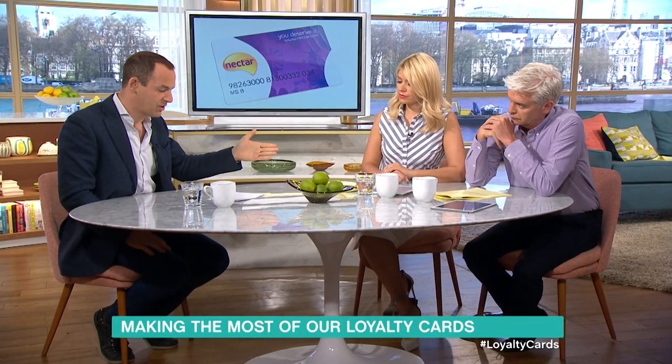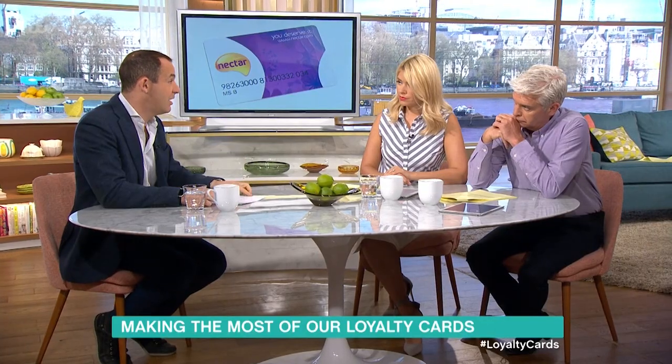Nectar has something very similar. It's got a Double Up that's quarterly — it's just done one in spring. Go to its My Coupon site for Sainsbury's spending, and you can get five coupons for extra spending. It's also got a Nectar Boost where you can increase the value of your points. And there's Nectar Comments, which you can sign up to, fill in surveys, and earn free Nectar points.